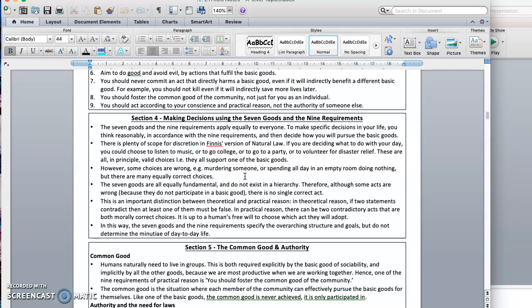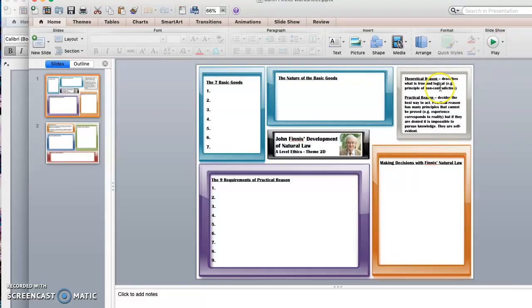We talked earlier about theoretical and practical reason, and there are definitions of both here. Theoretical reason describes what is true and logical, whereas practical reason tries to decide the best way to act. Not everything in practical reason can be proven — we talked about the fact that we assume what we experience day to day is actually real. We can't prove that, but if we denied it, it would be impossible to pursue knowledge and do anything meaningful. So practical reason is deciding how to act.